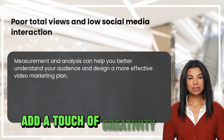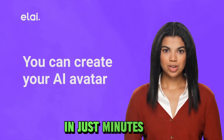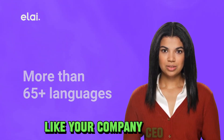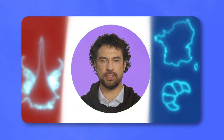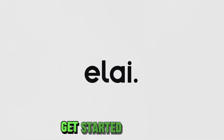Add a touch of creativity with music, animations, and seamless transitions — all at your fingertips. In just minutes, you can craft a video that stands out. For a personalized touch, request a custom avatar like your company's CEO or a playful mascot. Address your audience directly and watch your business soar. Elay.io is the perfect tool to enhance your content game. Join the video revolution today and give your business the boost it deserves. Get started now.